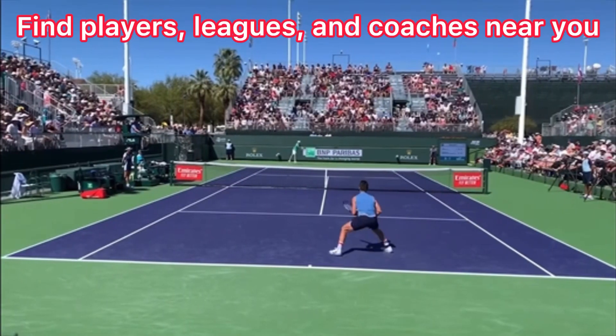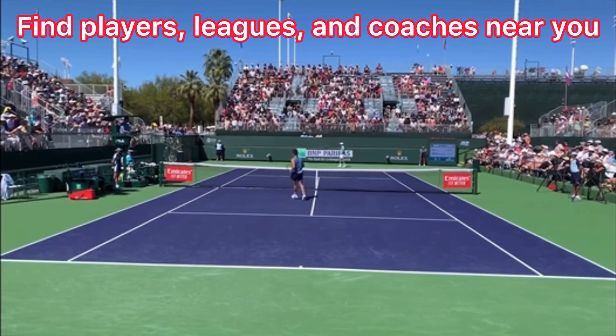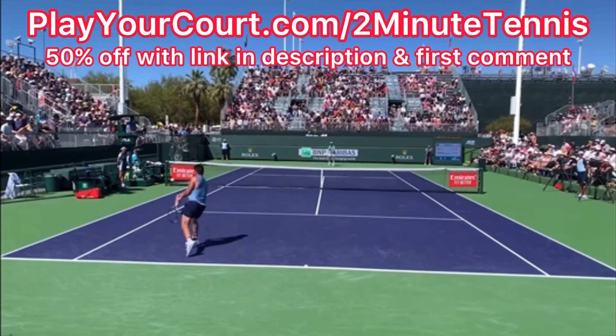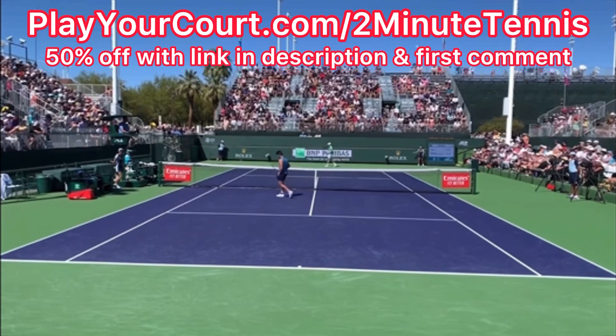And if you're looking for people in your local area to play matches against or practice with, or you want to find a coach who's close to you who can help you with your game, then use my link for Play Your Court. It's playyourcourt.com slash two minute tennis. When you use my link to sign up, you get 50% off.